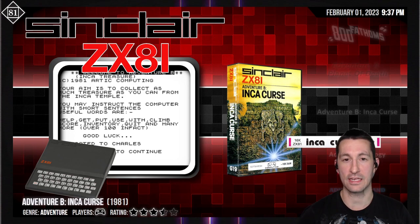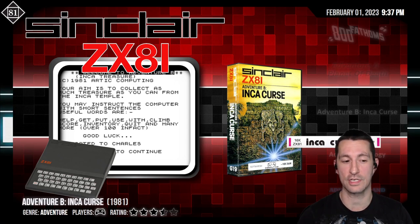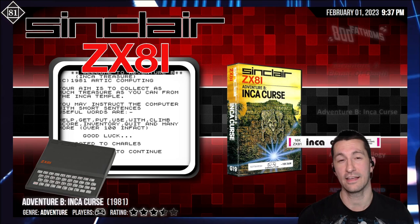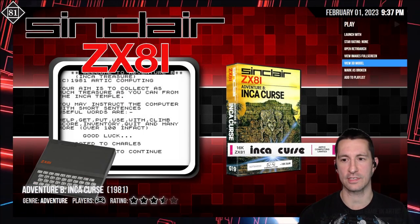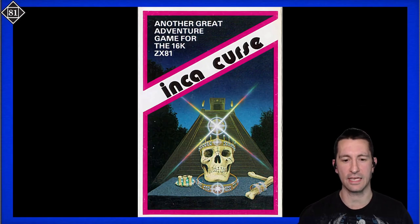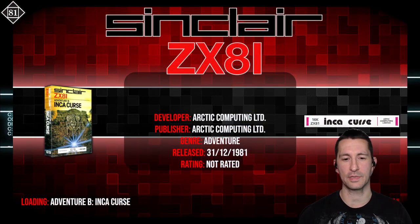Moving on to Adventure B: the Inca Curse for the ZX81. If you look in the bottom left corner, that image is blown up — the ZX81 is very small. Sinclair was popular for bringing calculators first, so the ZX80 and ZX81 were kind of like a larger calculator. Considering other computers we've seen — like the Atari 800 or IBM PC — this one is minuscule. Let's see if we got a good cassette for Adventure B: the Inca Curse. The box, by Arctic Computing, has two variations with the sleeve on the cassette. No manual again — I don't think we have many manuals for the ZX81.